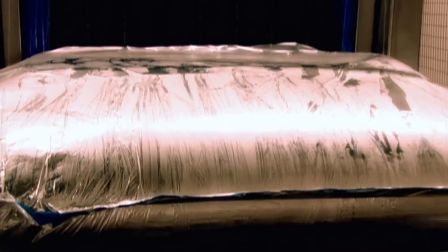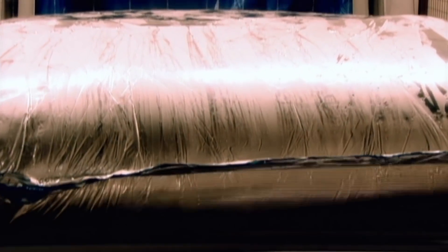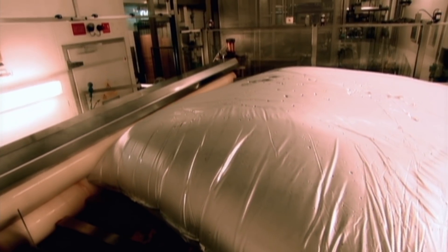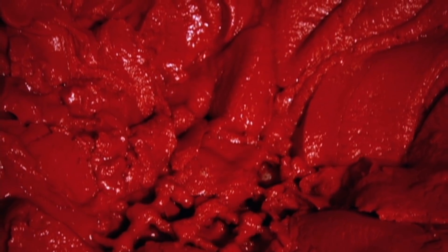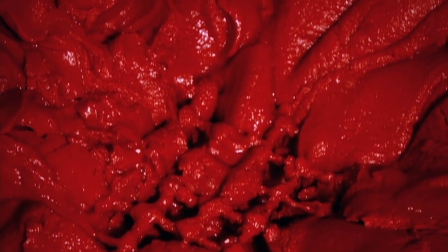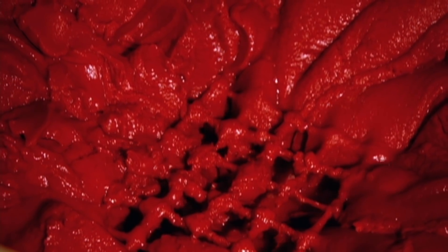And it all starts with one of these foiled bags. Each bag contains 1,200 kilograms of tomato paste. But how do they turn plain crushed tomatoes into tomato ketchup? Remarkably, most people who work for Heinz haven't the slightest idea.